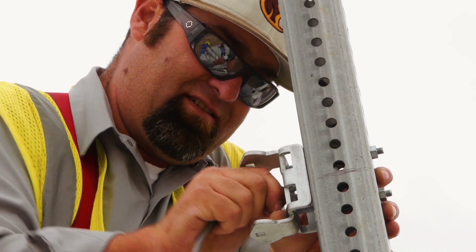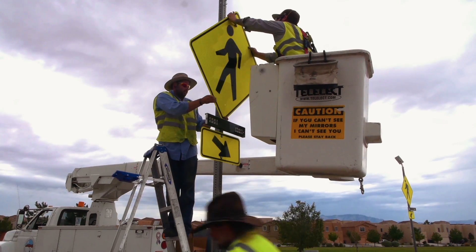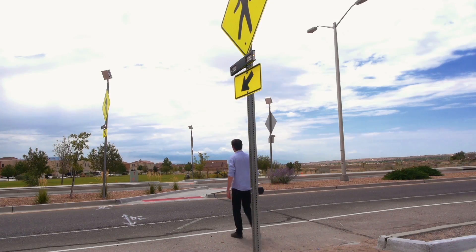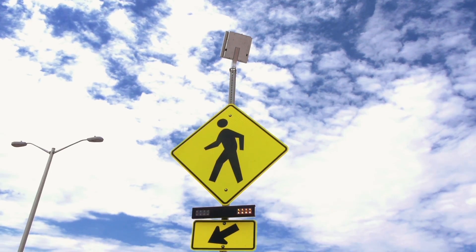Crosswalk beacons make it easier because they bring higher awareness to the crossing locations themselves. They let the vehicular traffic know that somebody is crossing at that location, and I think it makes pedestrians a little more comfortable with crossing at these locations.